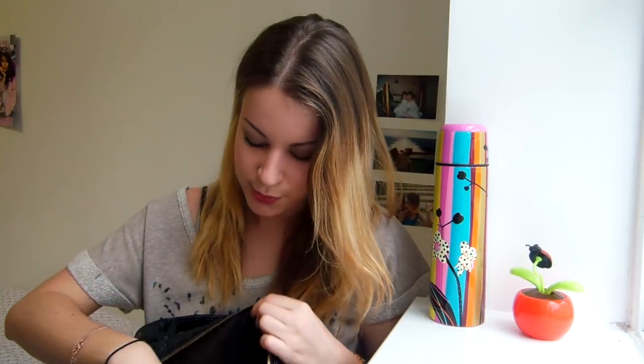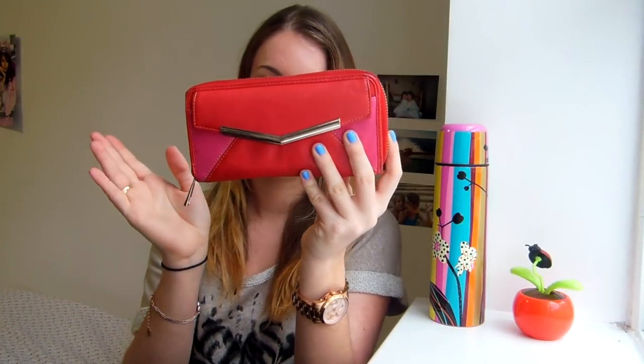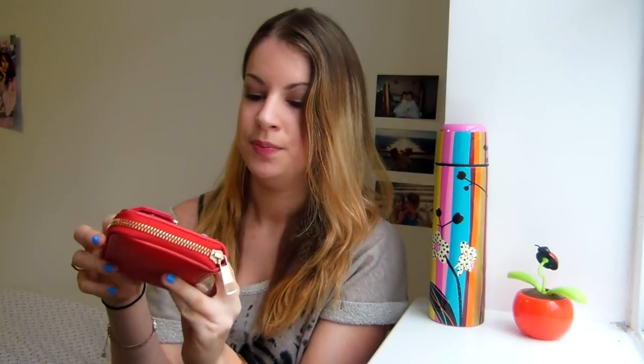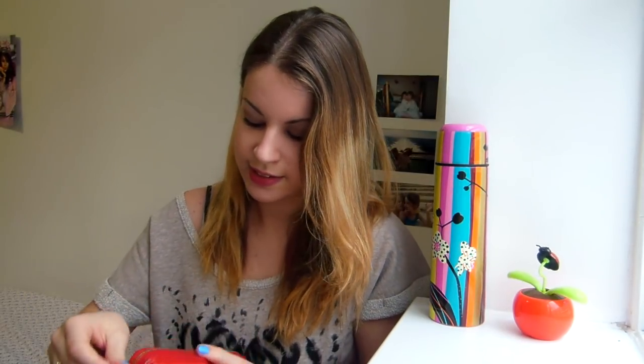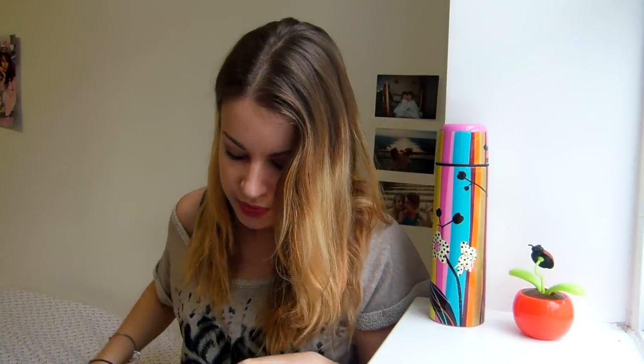So I'm going to start. First I have my purse, which is quite bright and summery but I still like it. It's from Accessorize. It's really nice and handy — you can put things here and then on the inside like this. I just really liked the red and pink colors together. So here is my purse.